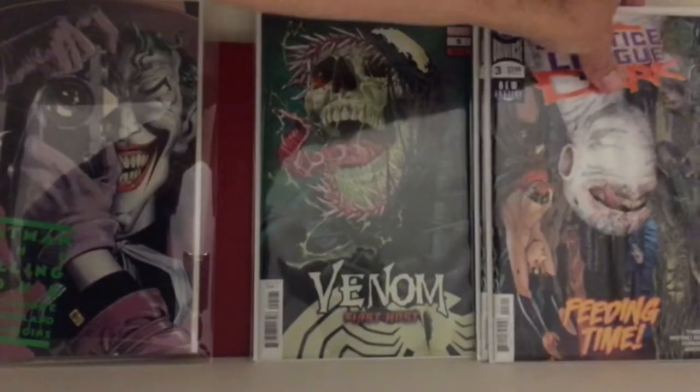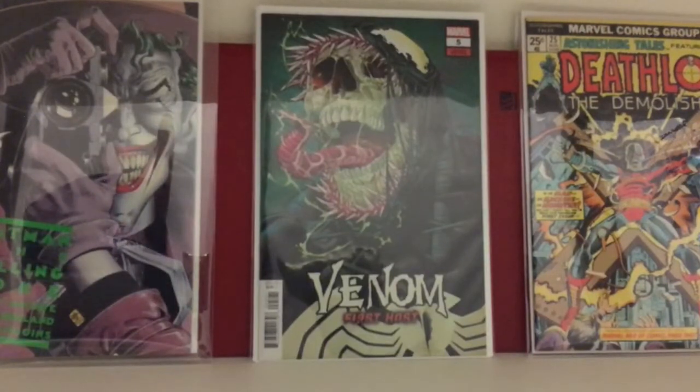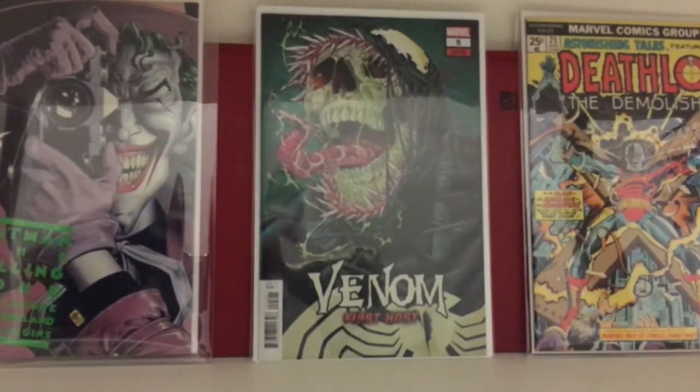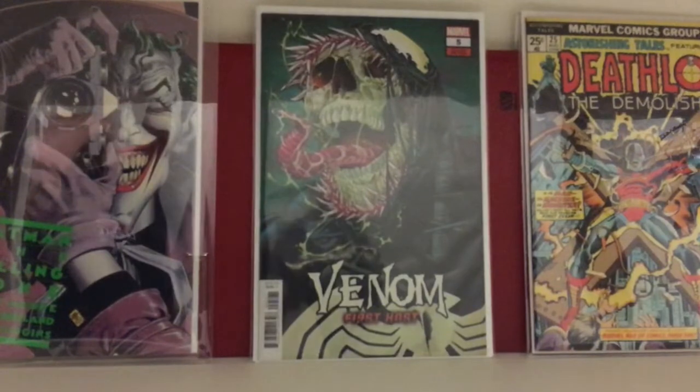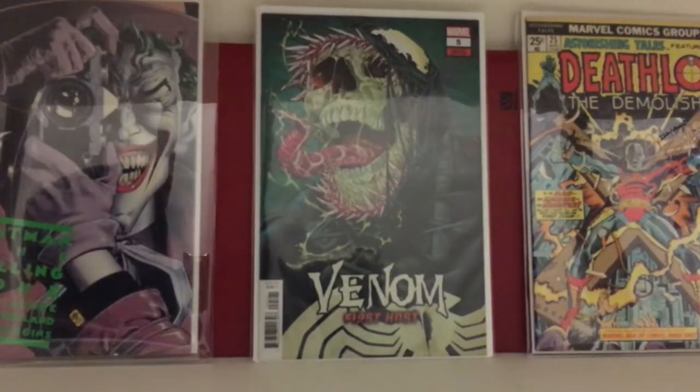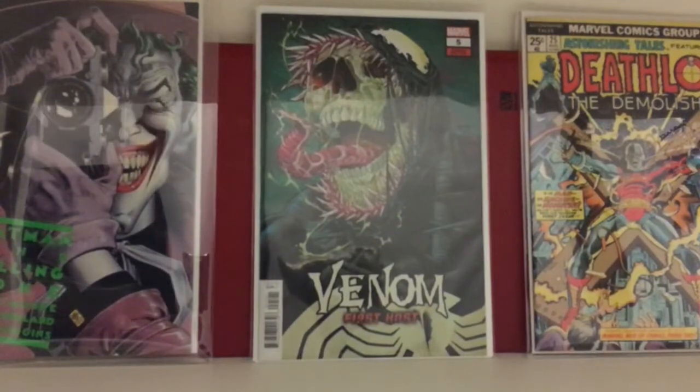I also picked up this — sick, awesome cover. This is the Venom First Host number 5 variant. It was going for a decent amount when it first came out but it's cooled down to about a $10 book now. I just think it's a cool cover, so pick it up if it's still around at your LCS — I think it's going to be a steady $10 book for a while.